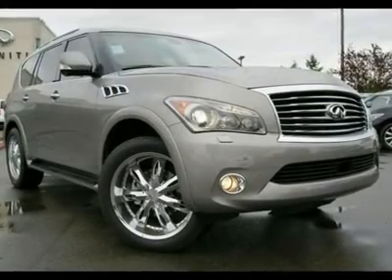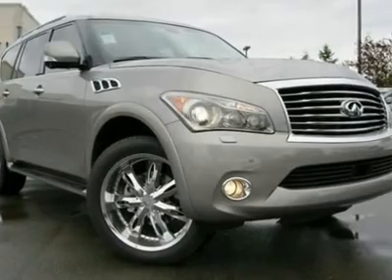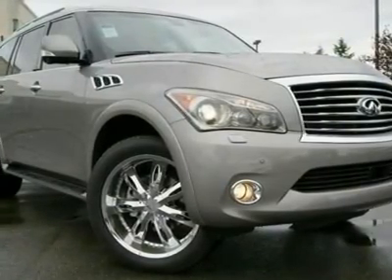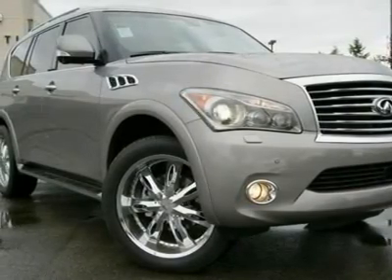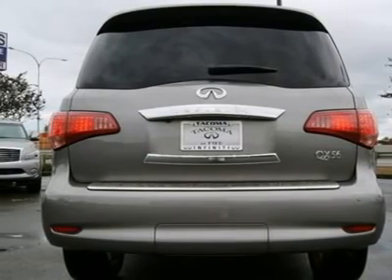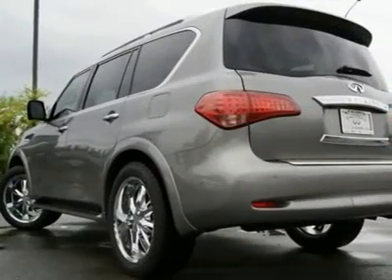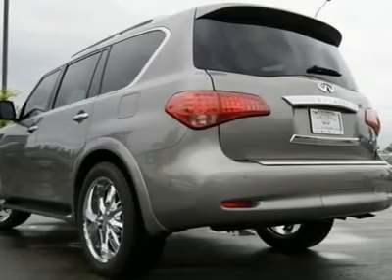Just about every available option. This QX56 is in excellent condition with a tad over 14k miles and features the theater package and deluxe touring package. It came in on trade for a new 2012 QX56 — customers wanted a different color. Don't get this one confused with some of the 2011 QX56s that were former rentals you may see advertised; this is a local vehicle that is in excellent condition and has been serviced and checked by our Infiniti tech.